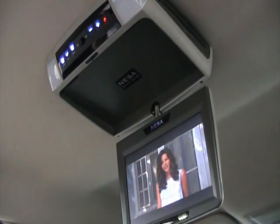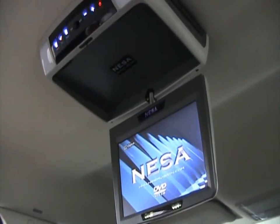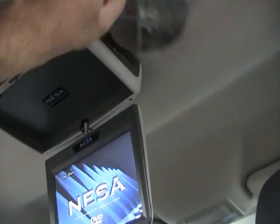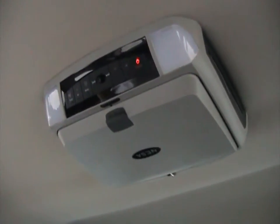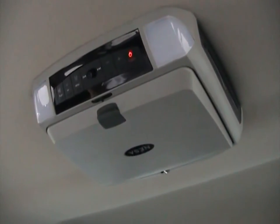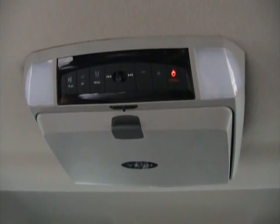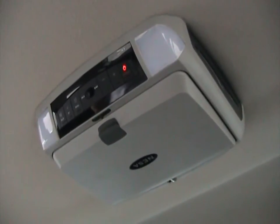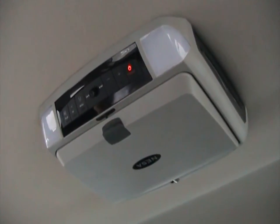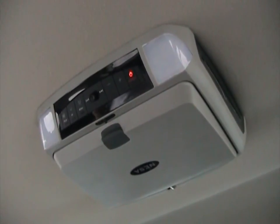Driver and passenger in the front can be listening to the radio while the kids in the back enjoy a movie on the road. When you're done with your DVD, press eject and the disc comes out from the side. Put up your monitor and it automatically turns off. The DVD system also has lighting when the doors are open. It's a very good DVD system with a good picture — it's all TFT, so any passenger in the back, regardless of their viewing angle, can see it clearly with no distortion.